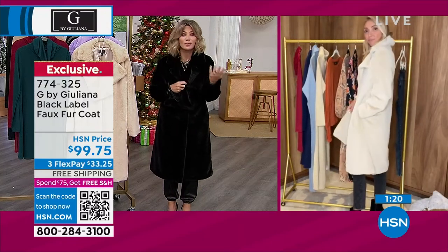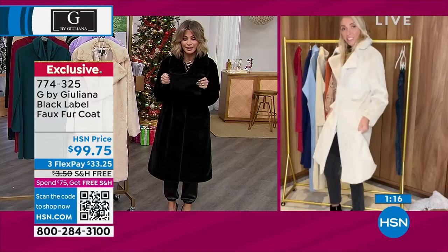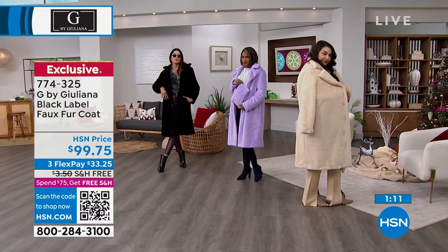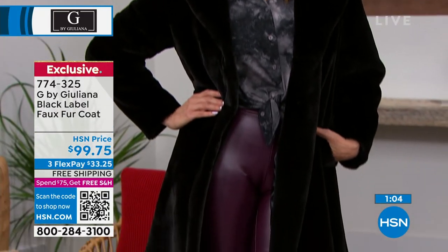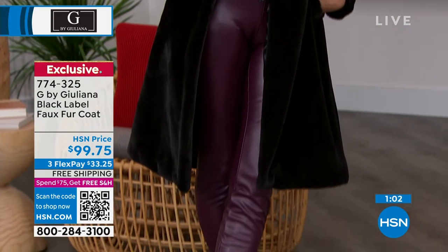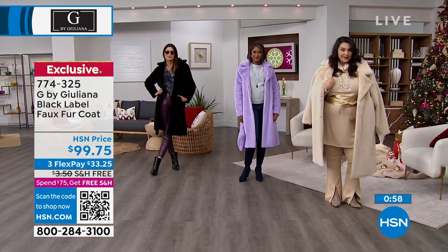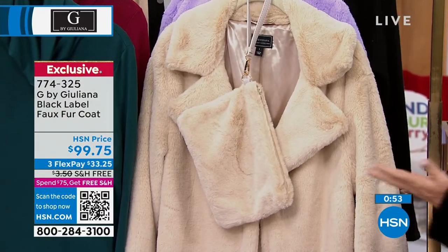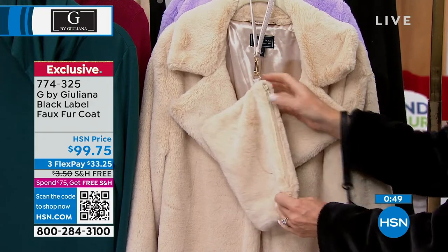Whether you're going out to dinner or it's snowing outside, it's just something very luxurious. The length is 42 inches, and it is also machine washable — so if you spill a little coffee or wine, you can wash it right at home. If this were real fur, you couldn't do that. Here is the little matching zipper clutch.